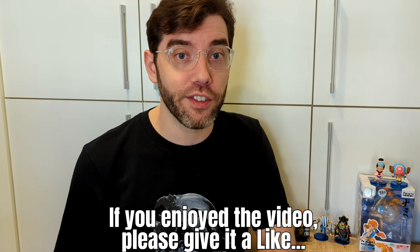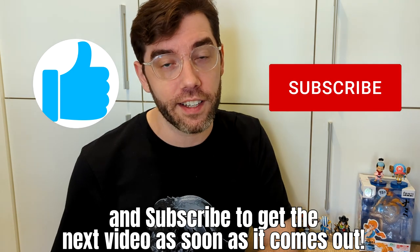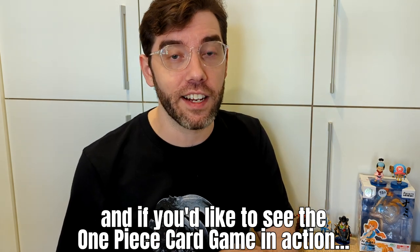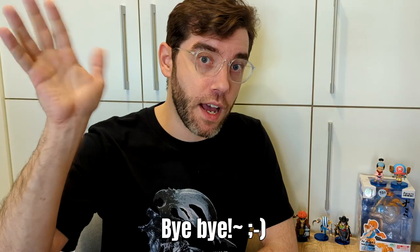Thanks for watching! If you enjoyed the video, please give it a like and subscribe to get the next video as soon as it comes out. If you want to know more about OP02, check out this video up here, and if you'd like to see the One Piece card game in action, check out one of my battle videos here. See you next time, bye bye!